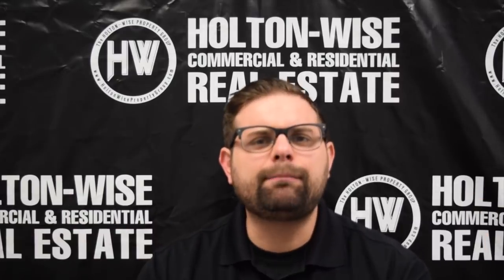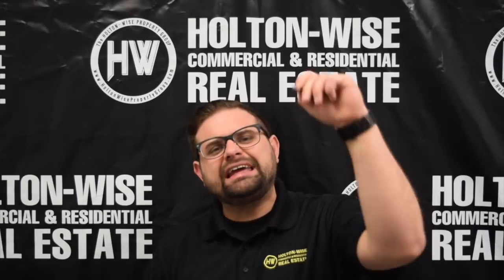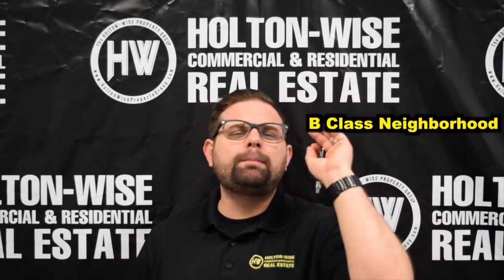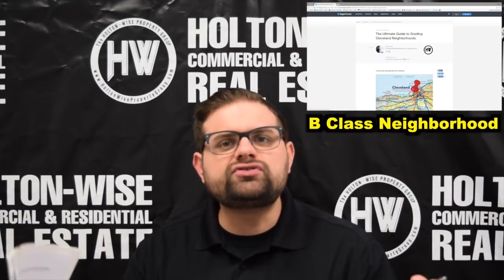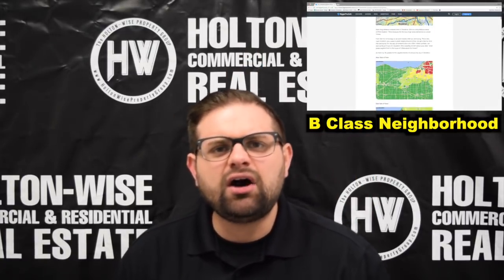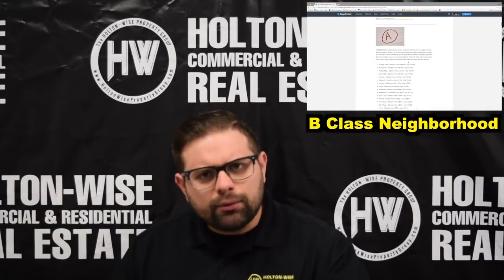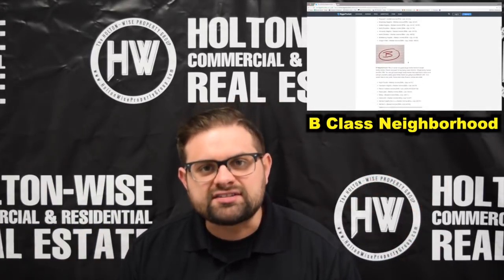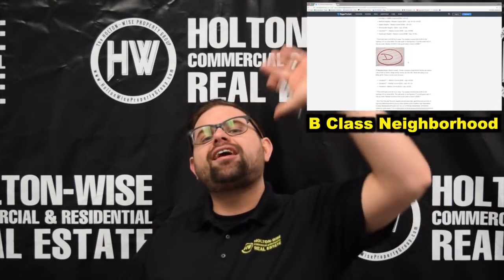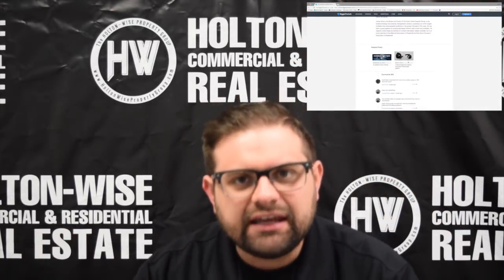However, with Euclid being such a hot market with all the jobs coming in, we don't even need to worry about Section 8 because we are going to get quality tenants. This is a B-class neighborhood. If you don't know what B-class means, check out the Ultimate Guide to Grading Cleveland Neighborhoods — link in the description. You need to understand there are varying levels of neighborhoods, which means varying levels of risk. Lower quality neighborhoods have lower prices but higher levels of headaches.